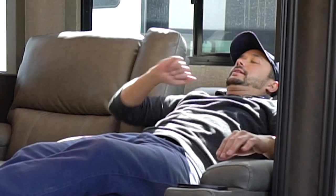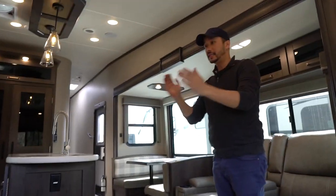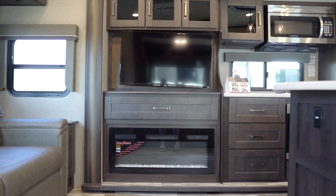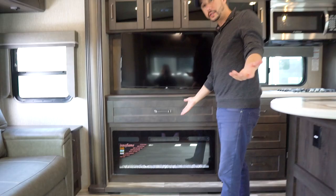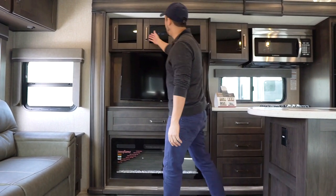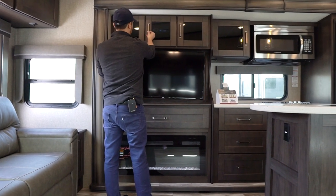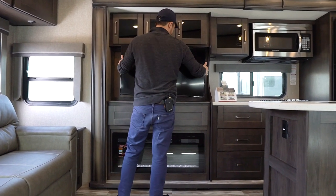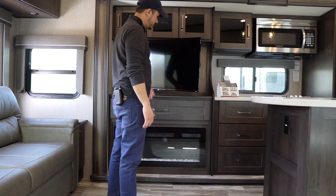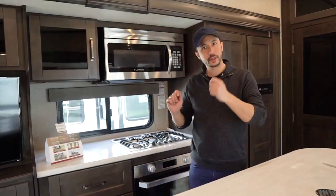You get tons of storage, and theater seats by Thomas Payne with heat, massage, lights, and cup holders built in — reclining so you can take an afternoon nap. That's right across from your entertainment system, which includes a nice fireplace offering about 5,000 BTUs of electric heat, or just run the lights for ambiance. There's a Jensen Bluetooth-enabled media system for all your entertainment needs.